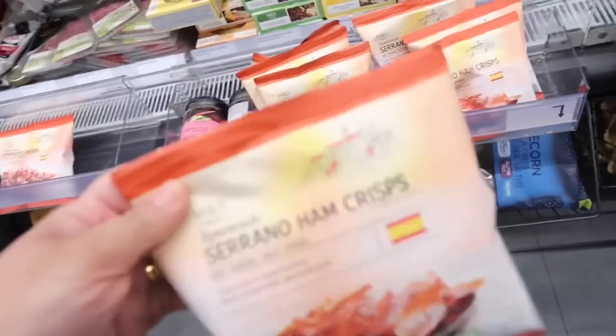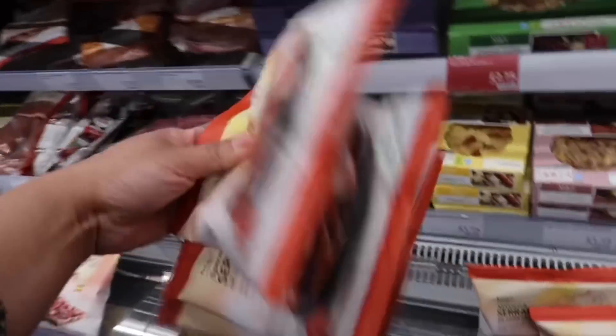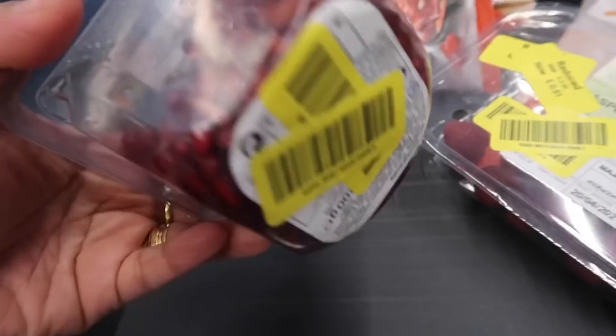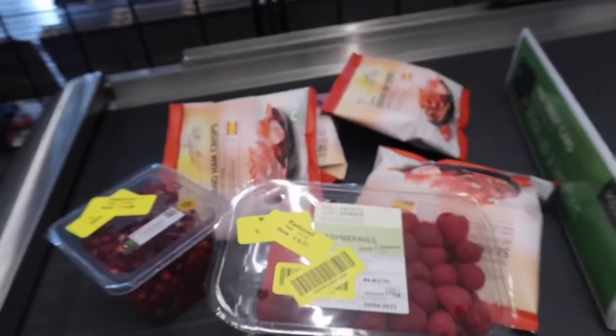Actually I don't know how much it is, but I'm gonna grab four — two for me, two for hubby. Serrano Crest Ham, I found this one guys, £1.66. Pomegranate. They're paying now.